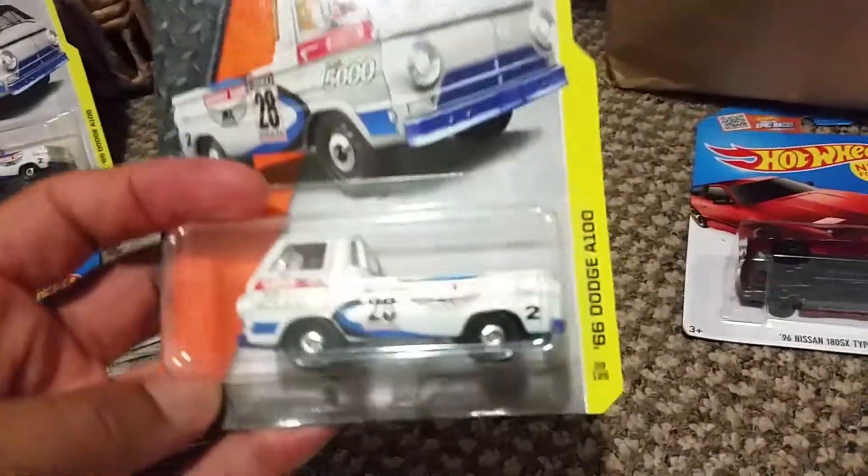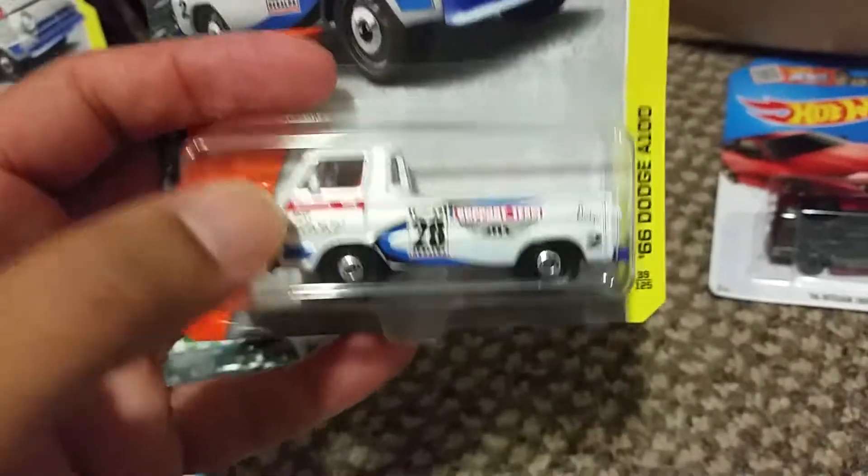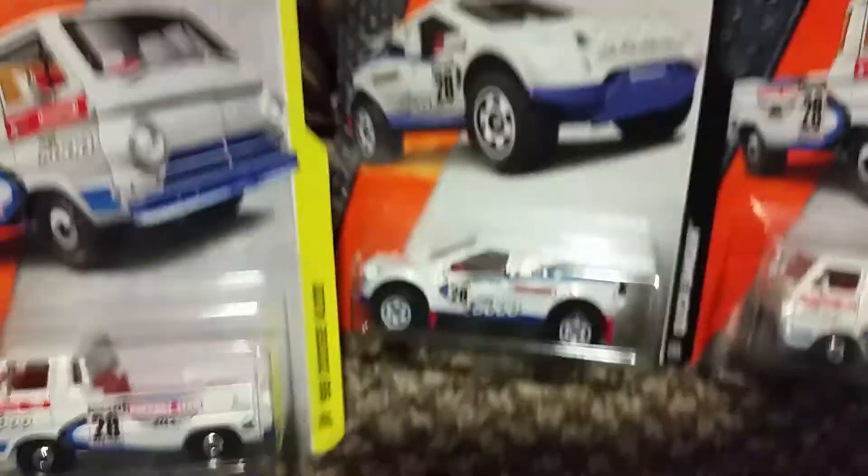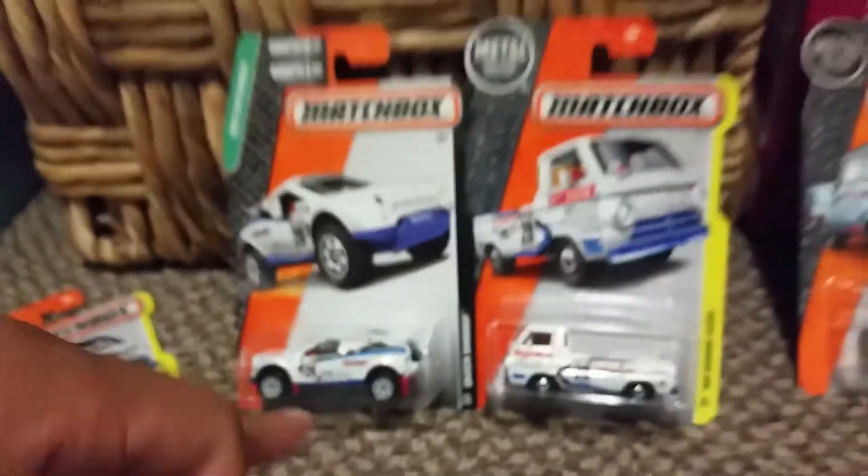Got another one — I just got it today. Again, this is a haul, just to give you an update. Club 5000, VX28. So I have these. There are like four of these Club 5000 and I only have two.